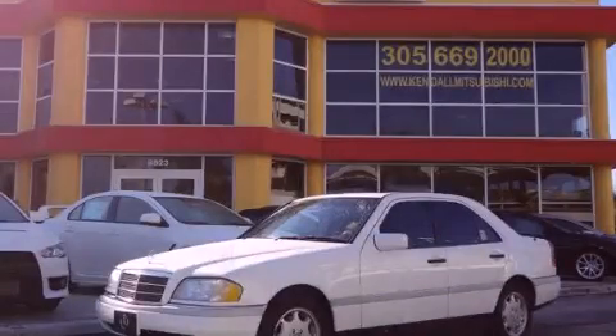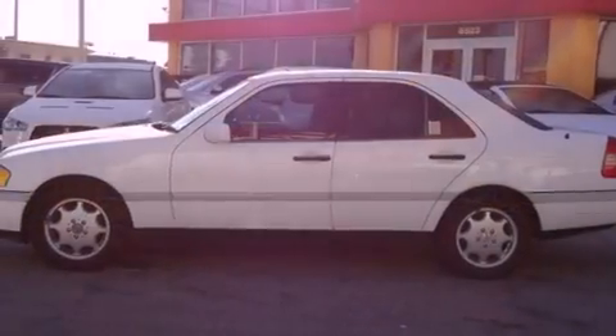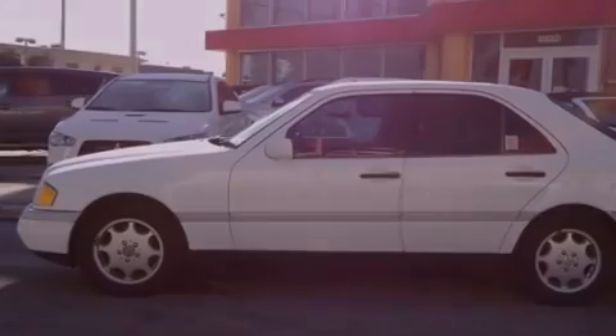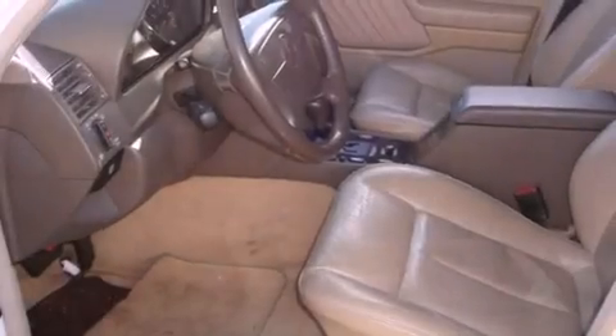This is a 1997 Mercedes-Benz C230, a luxurious package designed with the finest elements in mind. It has a four-cylinder engine and an automatic transmission.